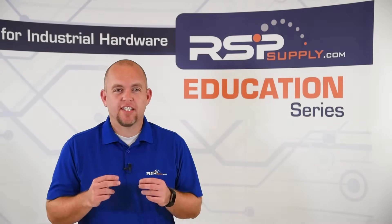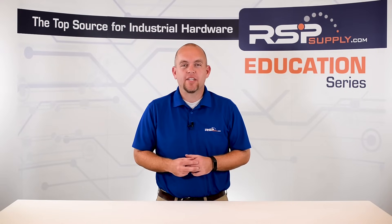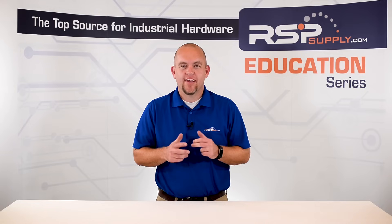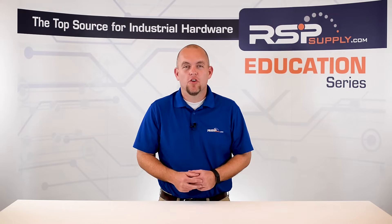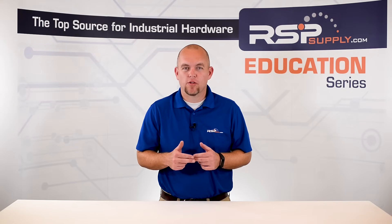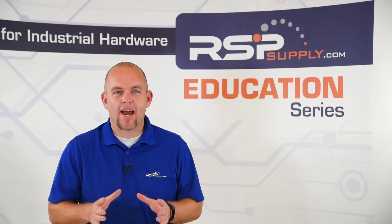Now let's talk about some things to consider when selecting a UPS. It's important that we size the UPS for our specific application. We can do this by looking at the total wattage of all connected equipment and ensuring that the UPS we select can cover at least that much wattage — preferably at least 20% more. UPSs can be used in both AC and DC applications, so it's important to pay attention to our specific application and select the proper UPS for that power type. One last thing to consider is capacity — while most UPSs are only intended to run for a few minutes, depending on the size of the UPS and its battery, we can have the UPS run for longer periods of time.